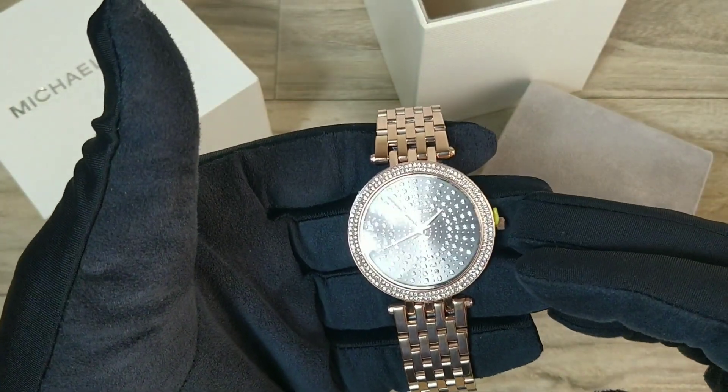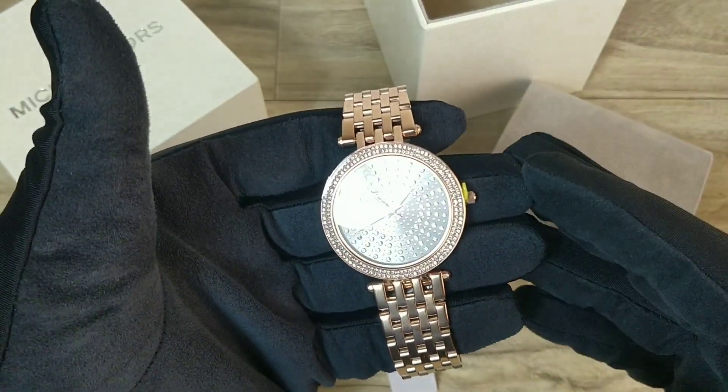Do let me know what you guys think about this beautiful Michael Kors watch. Thank you guys, see you in the next video.